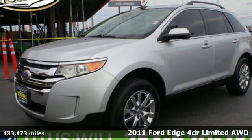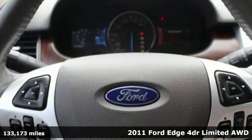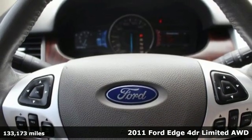Here's a 2011 Ford Edge. Stay cool, calm and connected in this confident cruiser.